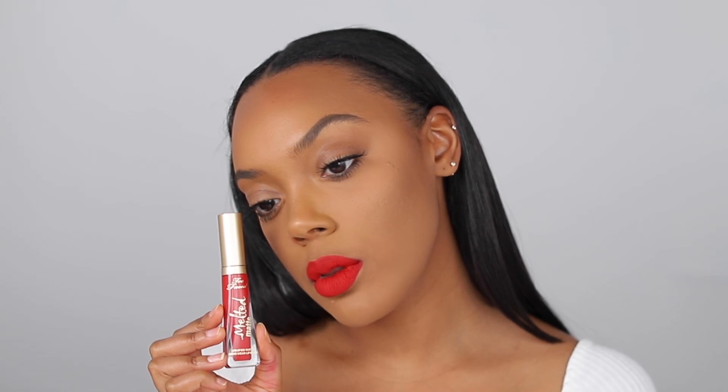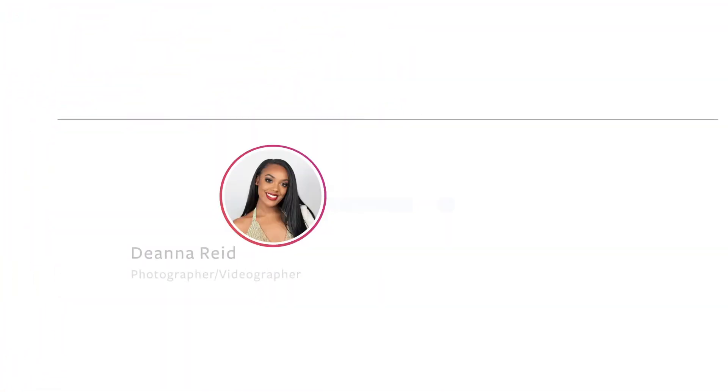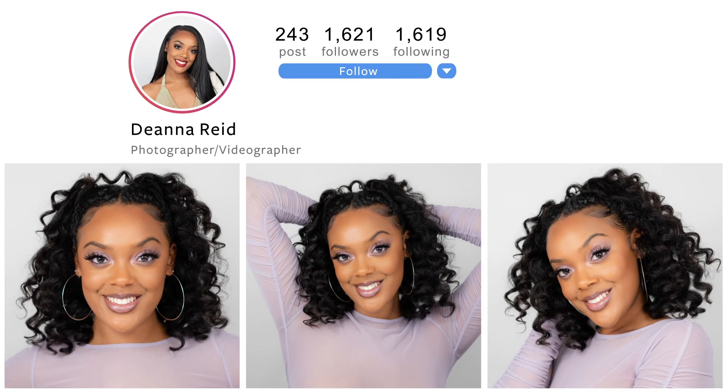Well guys, thank you for watching. I hope you liked the video and don't forget to follow me on Instagram and subscribe to my YouTube channel at Diana Did That. Bye!